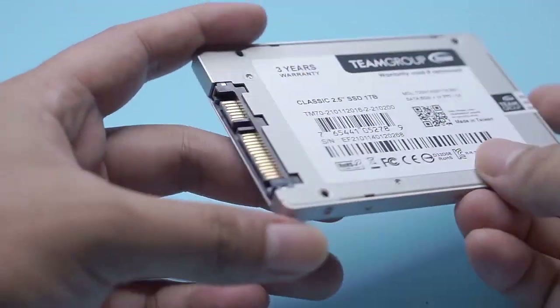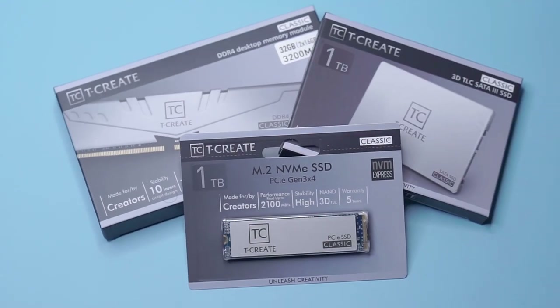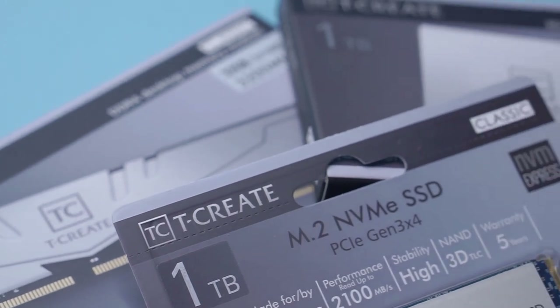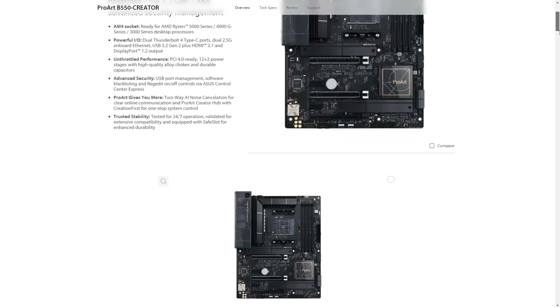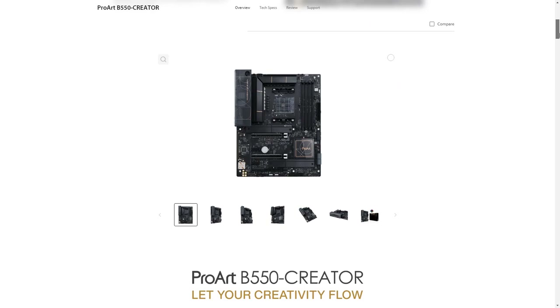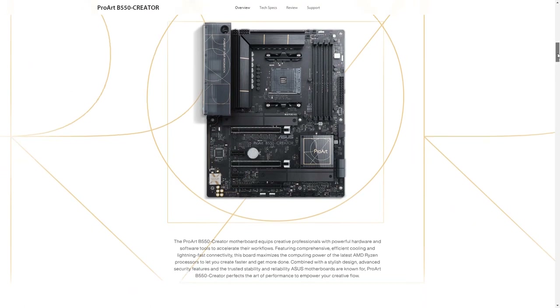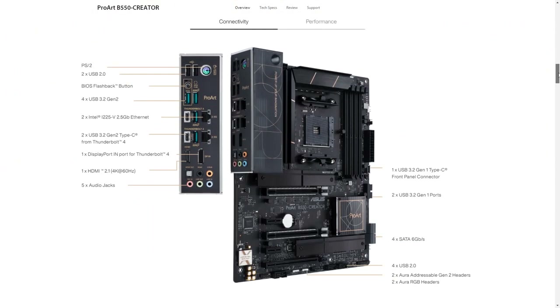After getting products from Team Group created specifically for creators, I still have a wishlist I want to share with you — this is also a dream for creators. My wishlist is an ASUS motherboard. Apart from being budget-friendly, this motherboard has extraordinary specifications for creators and digital workers, and it was also created specially for creators.